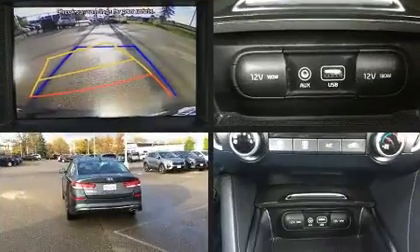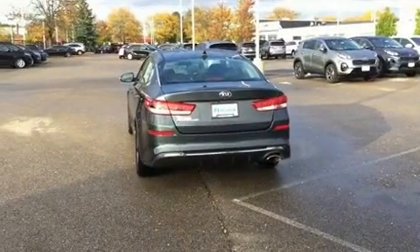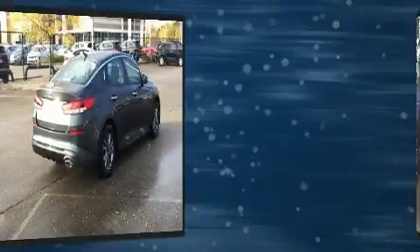Kia prioritized fit and finish as evidenced by delay off headlights, one-touch window functionality, turn signal indicator mirrors, and a split folding rear seat.